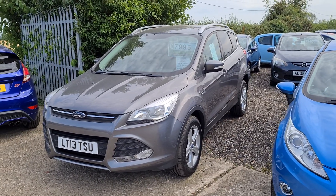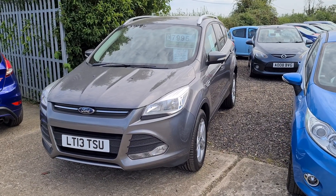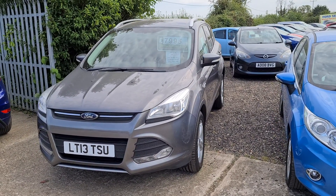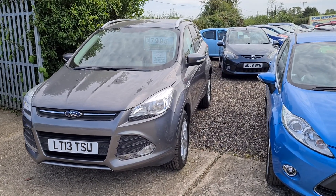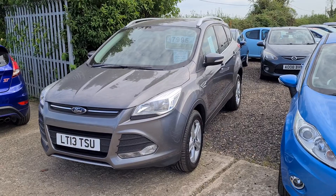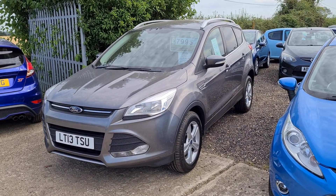So here we have a 2013 Ford Kuga 2-litre diesel ZTEC and this one is a two-wheel drive. Now just because this is a ZTEC doesn't mean it's low spec — it just doesn't mean it's quite as high spec as a Titanium. You do still get lots of extras with this vehicle. It's in a stunning colour as well, a nice grey.